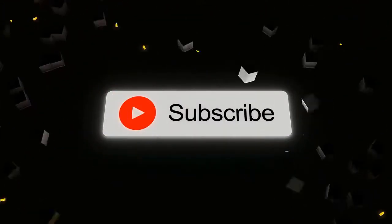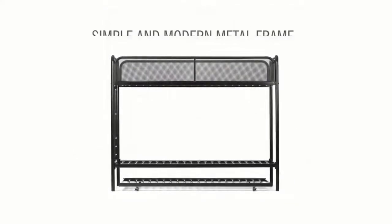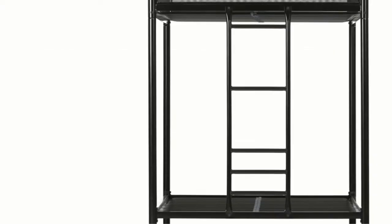Number five: DHP Triple Metal Bunk Bed. This sleek white twin-over-twin trundle model is a parent's dream — an affordable and space-saving bed able to fit three sleepers comfortably. The DHP is our pick for a child-size bunk and trundle bed.